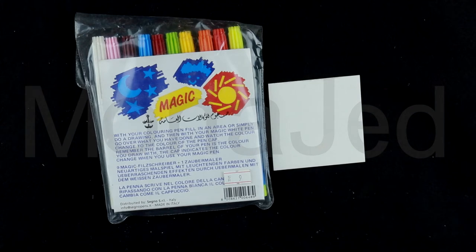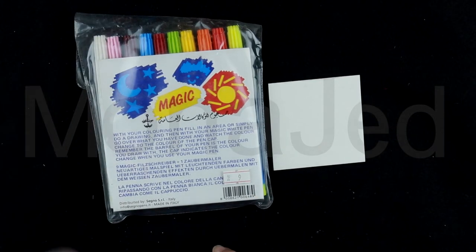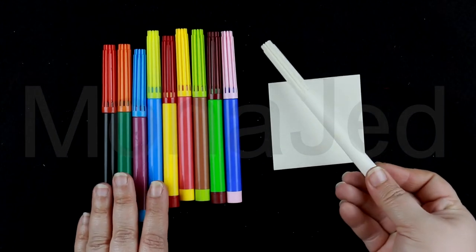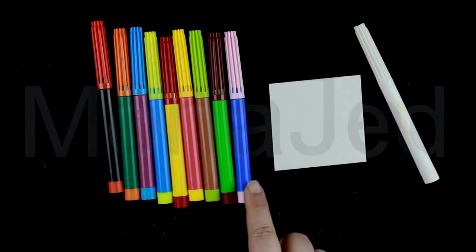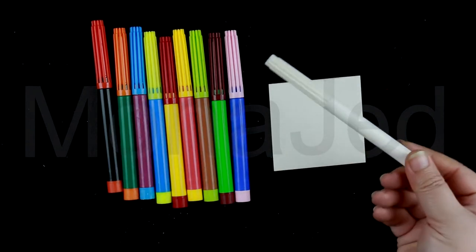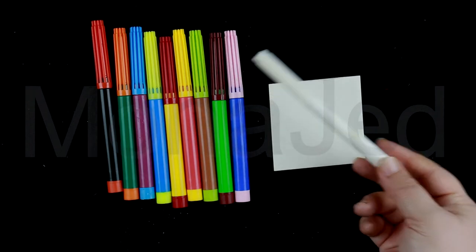So these are magic pens — this is nine rials. With your coloring pen, fill in an area or simply do a drawing, and then with your magic white pen, go over what you have done and watch the color change to the color of the pen cap. Remember, the barrel of your pen is the color you draw with. The cap indicates the color change when you use your magic pen.